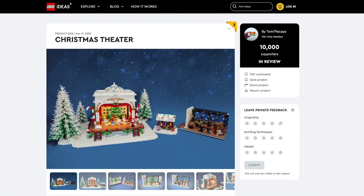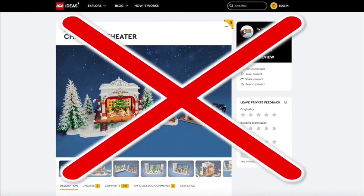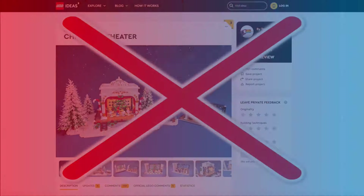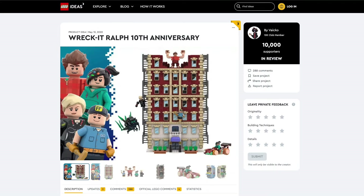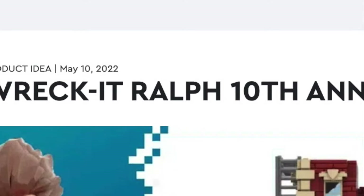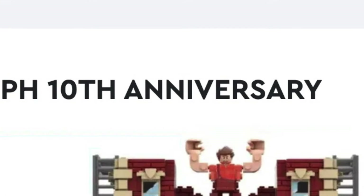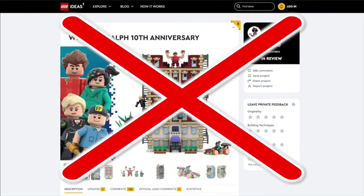For Christmas Day, this is actually part of the Winter Village sets, so LEGO would not pick this one — but maybe they'll choose sets based on Christmas movies. As for Wreck-It Ralph, this Disney movie first came out back in 2012, and even though the 10th anniversary already happened in 2022, it might have to wait another 3 years until the 15th anniversary.